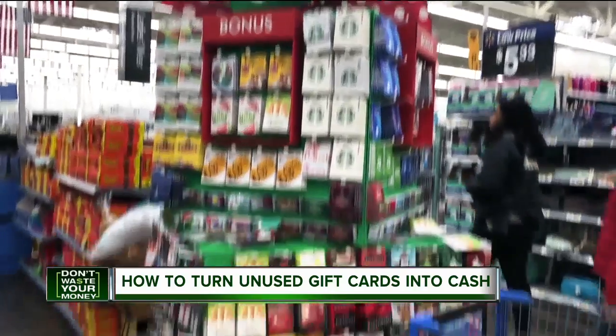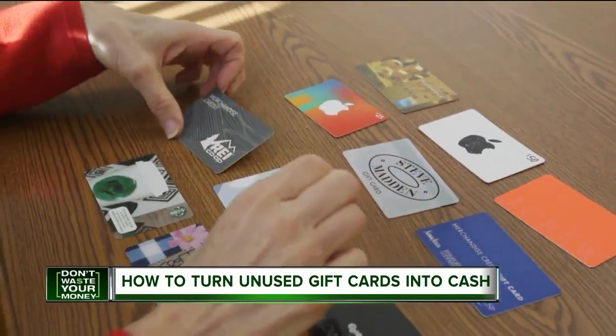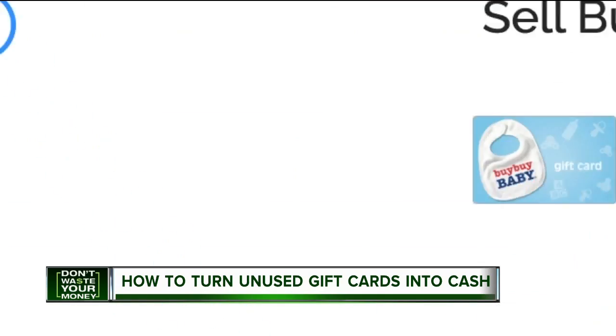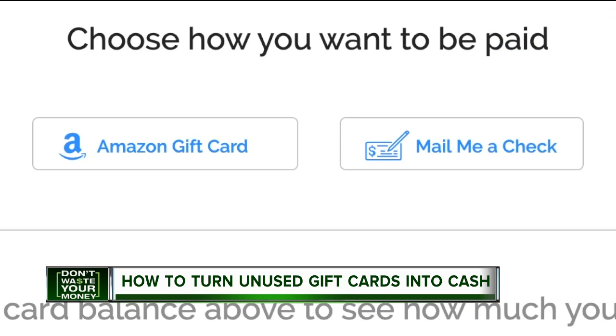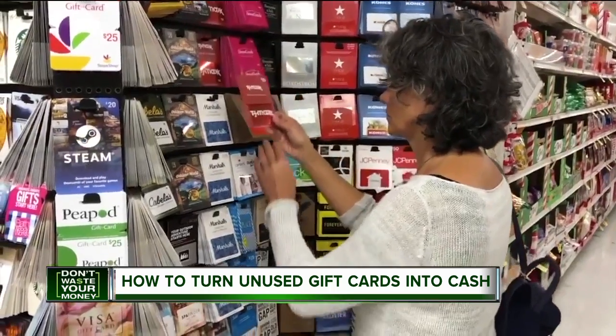Not too shabby. But keep in mind, if you don't need immediate cash, there are other services that can digitally buy your cards at a higher rate. For example, Gift Card Buyer and Card Pool said it could give me $64 for my $91 card — 20% more than Gift Card Bin. But you'd have to wait for a check to come in the mail or exchange it for credit at Amazon. Though at the end of the day, it's better to have some of it rather than none of it as it goes unused in your drawer at home.